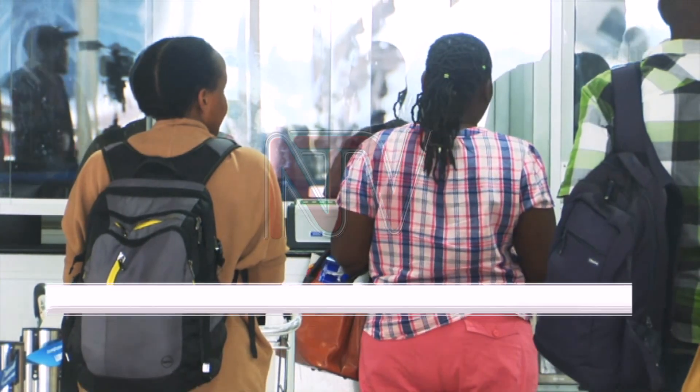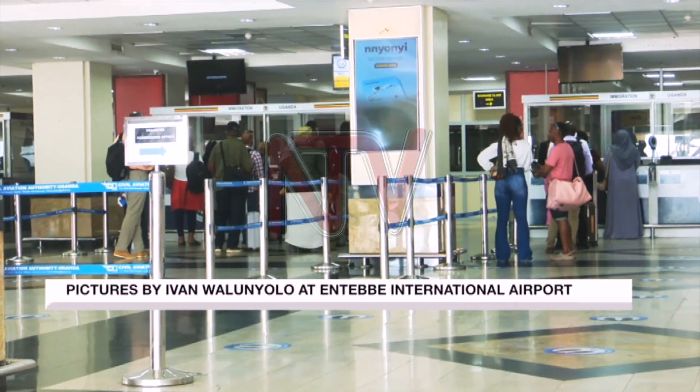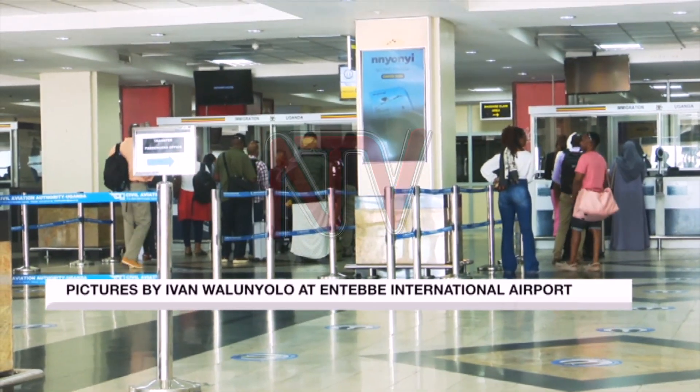The cumulative confirmed cases of Ebola stand at 44 while the cumulative deaths stand at 10.